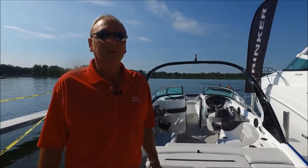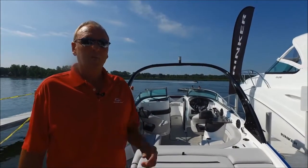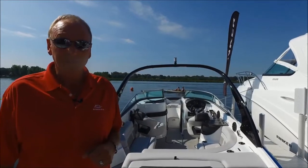Hello, I'm Kim Slocum, President of Rinker Boats in Syracuse, Indiana. We're going to do a product walkthrough on our all-new for 2017 QX26 model.